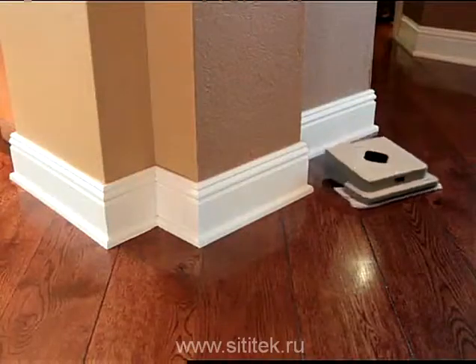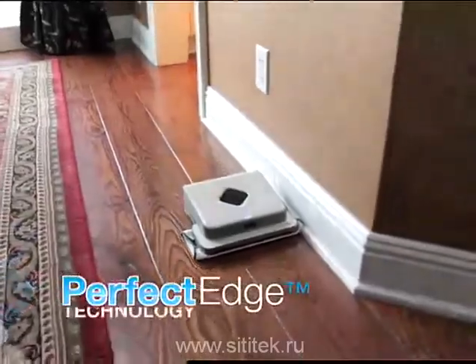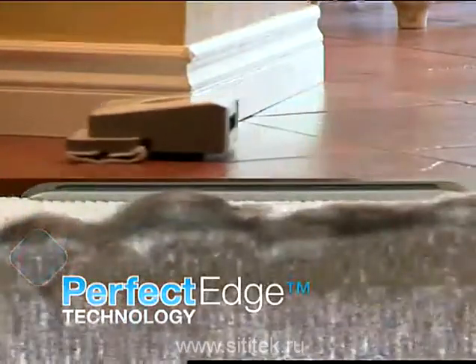And finally, Mint meticulously cleans edges and corners using its advanced Perfect Edge technology. It doesn't rest until your floors are spotless.